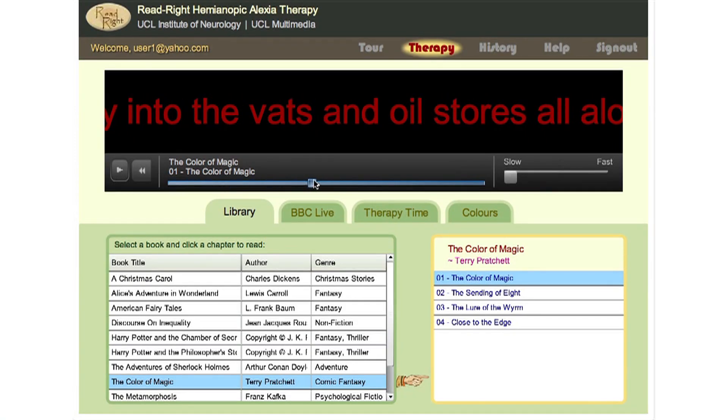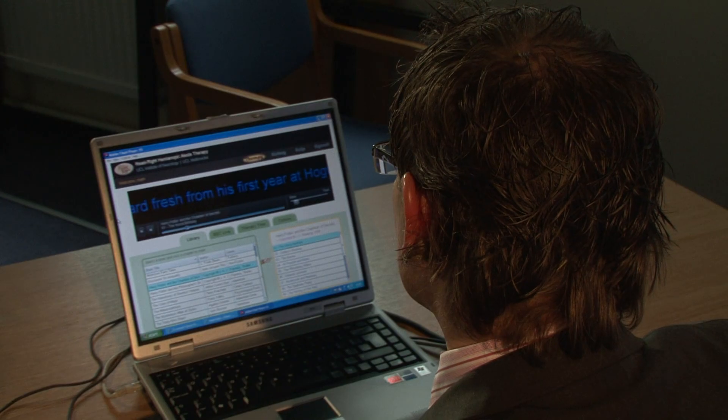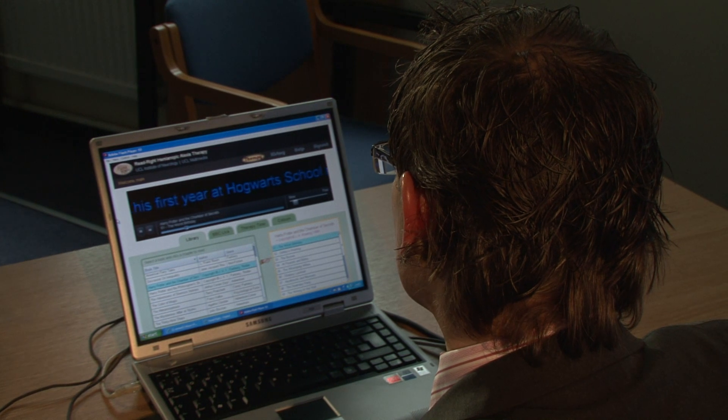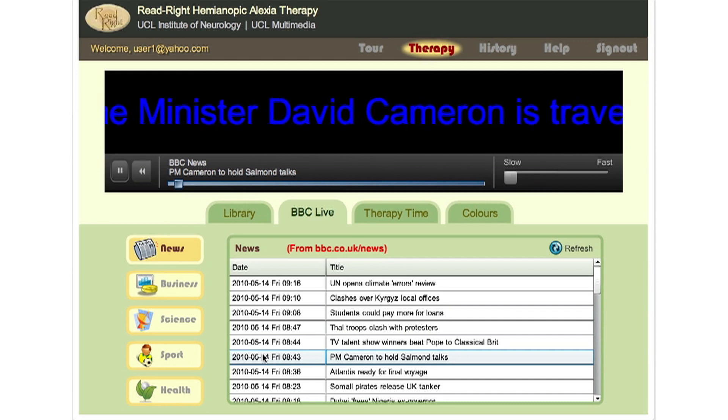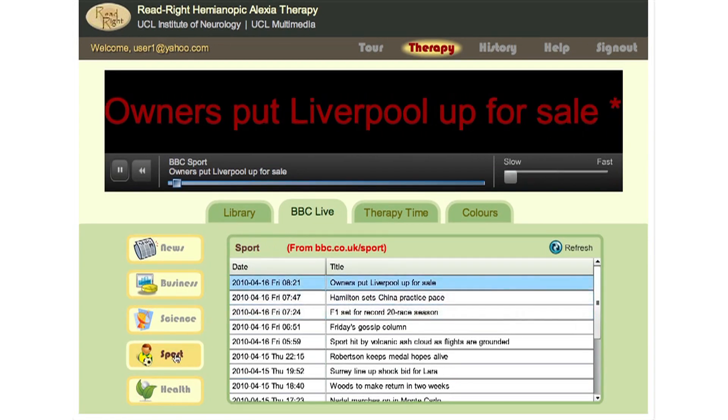It is very good that you can actually pause it and come back to the program, or stop the program if you want to do something. You don't even have to save it and sign up because it will do it automatically. What is very good is being able to get not just books — you can get current affairs on here, you can get the news, the weather, and the sports link.